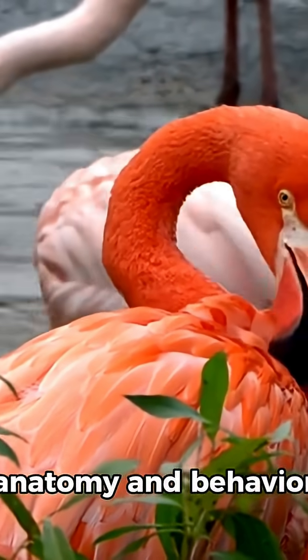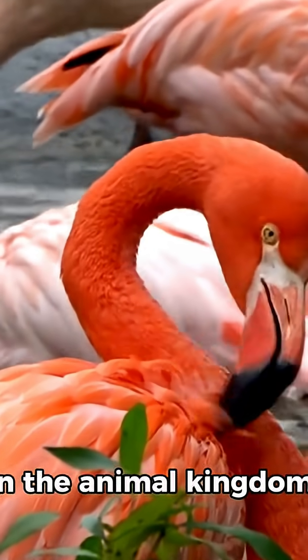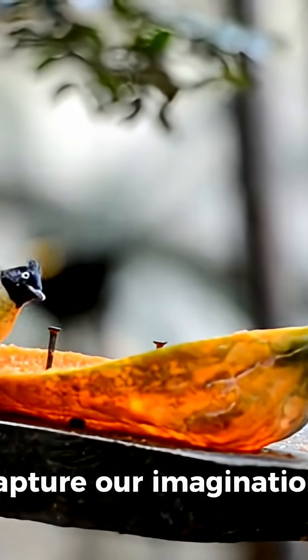Flamingos' unique anatomy and behavior make them one of the most fascinating birds in the animal kingdom. Their graceful posture and quirky eating habits are just more reasons why these birds capture our imagination.